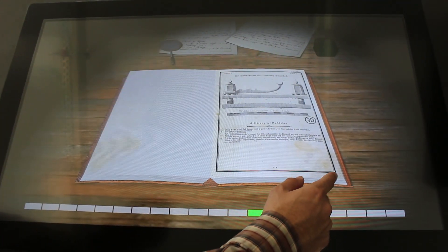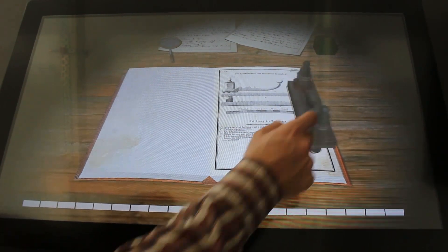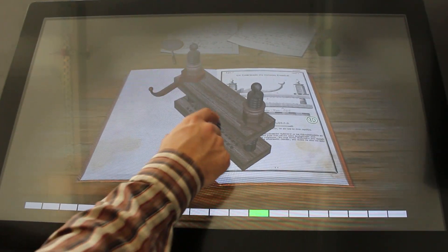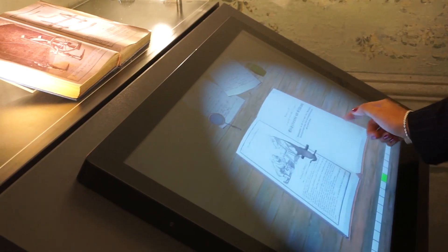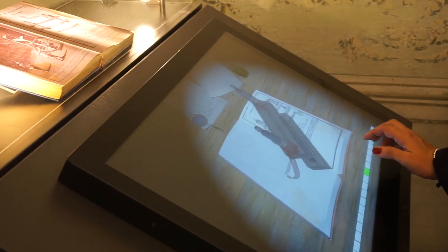Thorisiana is a law treaty which was stored in the deposit of the History Museum of Brasov, outside the visitors' reach. Our team digitized the book and improved the interaction with information cues and 3D models. The system was displayed on several occasions, receiving great feedback from both experts and the general public.